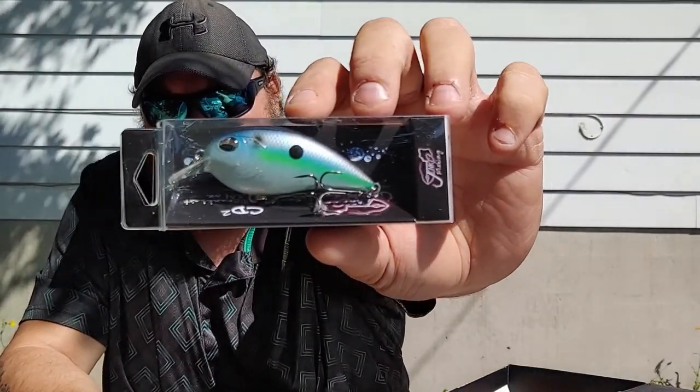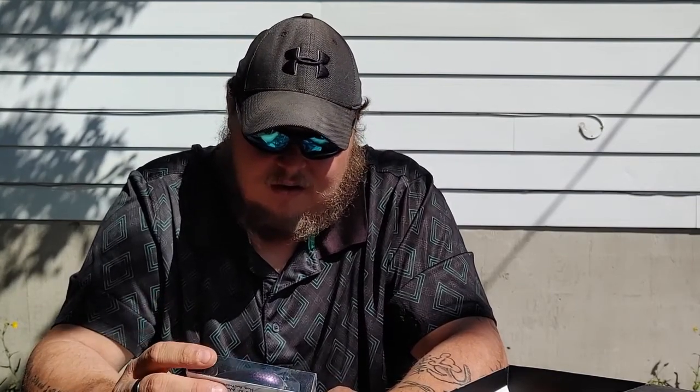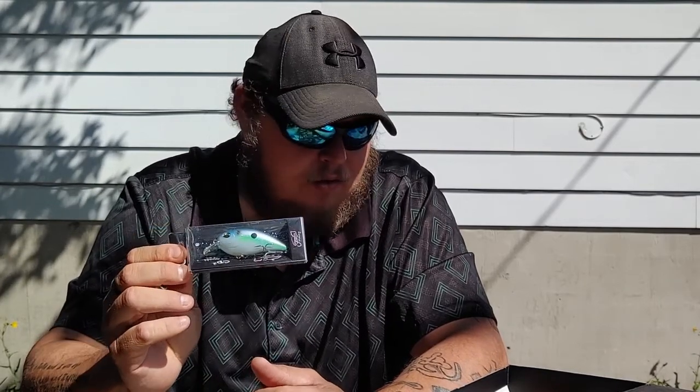Next we have a square bill crankbait — this is a Janko CD2. I love crankbaits and square bills; this is probably the size I throw normally. I have this exact same one in my collection so I'm putting this in here. It's about a $10 crankbait, they do catch fish, and it runs three to five feet, so you're going mid-column. That is in the giveaway box.